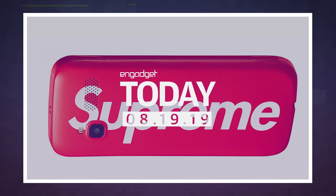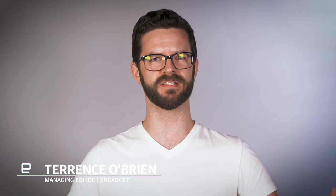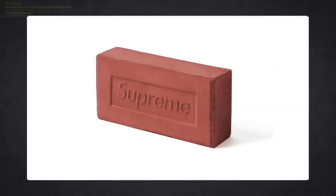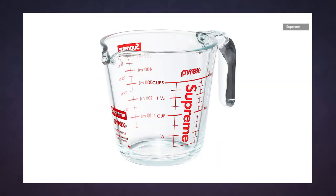Supreme's specialty is slapping its iconic red and white logo on all sorts of unexpected things, from fire extinguishers to crowbars, from bricks to the New York Post. But most of the time, these oddball one-offs are decidedly low-tech.